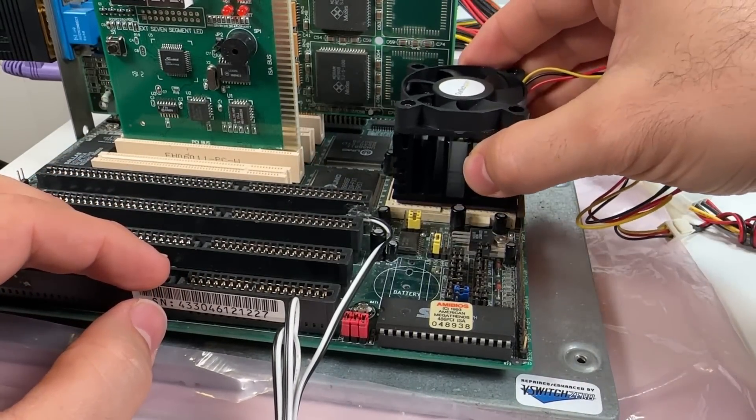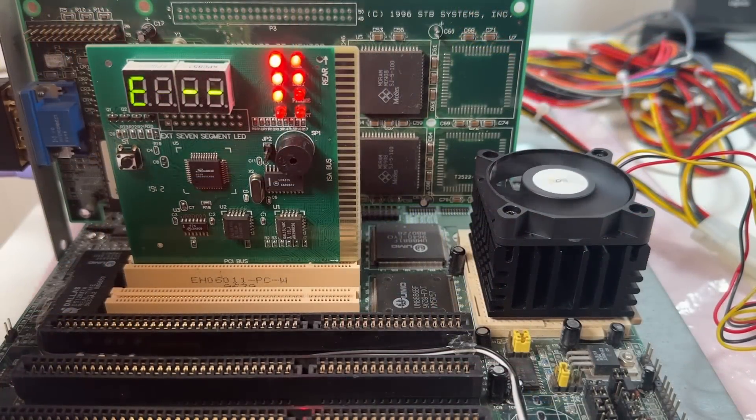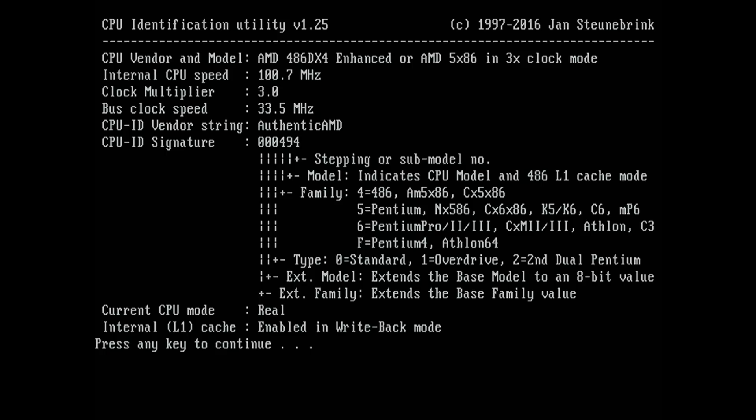This one's technically a 3.3 volt part, but it can run at 3.45 volts safely if that's what your board provides. The system started up just fine. Launching CheckCPU from Phil's DOS benchmark pack, everything looks standard and as expected — we've got a DX4 running at 3x33 MHz and the L1 cache is in write-back mode.